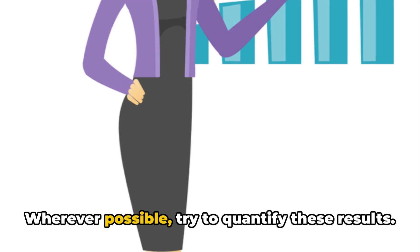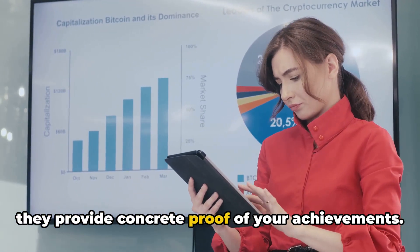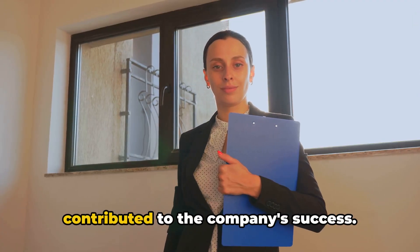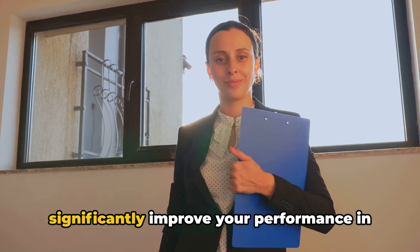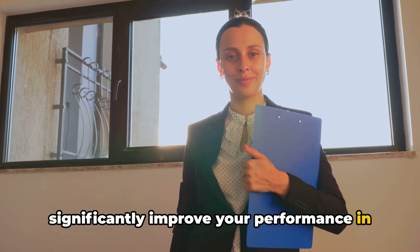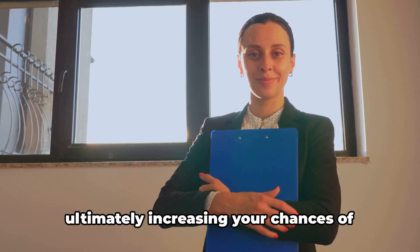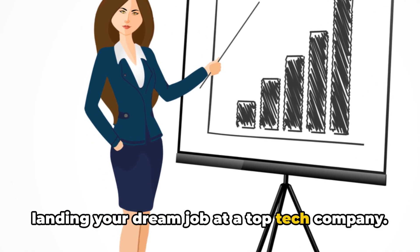Wherever possible, try to quantify these results. Numbers can speak louder than words, and they provide concrete proof of your achievements. Remember, the best results are those that contributed to the company's success. Mastering the STAR approach can significantly improve your performance in behavioral interviews, helping you present your experiences and skills effectively and ultimately increasing your chances of landing your dream job at a top tech company.